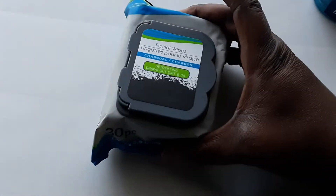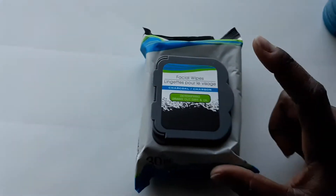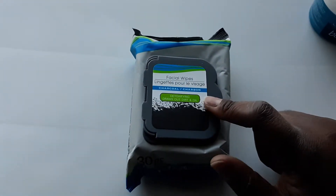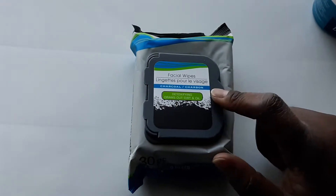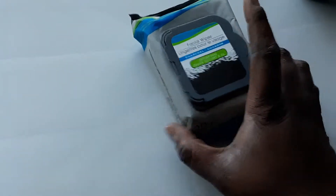In our last bag we got some charcoal facial wipes that remove dirt and oils — it's a detoxification wipe. I love taking these with me. I carry a pack in my purse, I keep a pack in the car, and I'm going to put a pack in our suitcase for me, just for that face freshness during the day. I got two of those.